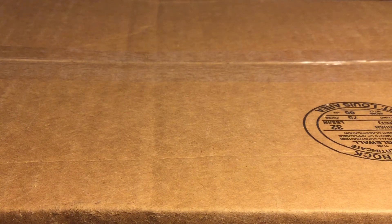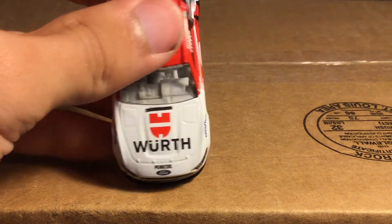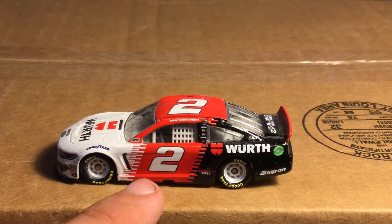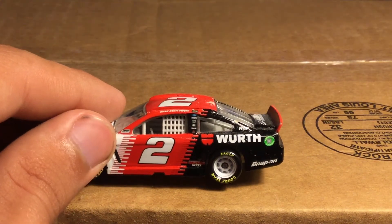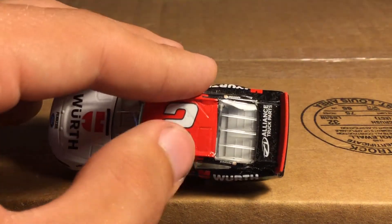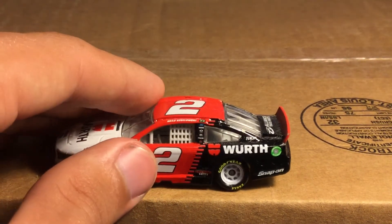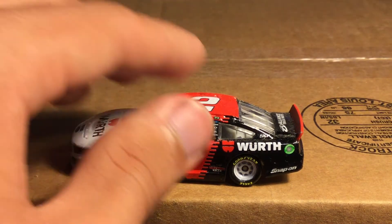Next is the Wrath paint scheme for Brad Keselowski on the Ford Mustang. They did away with the scallop scheme and went with their own flavor here. You've got Wrath on the white roof/hood, and then on the side you've got red with a zipper-type design. The complaint is the A-pillar doesn't match and the back doesn't match either - they should have matched the roof up too. You've got Discount Tire, Wrath, Snap-on, SKF, Auto Trader - nice black, red, and white look.